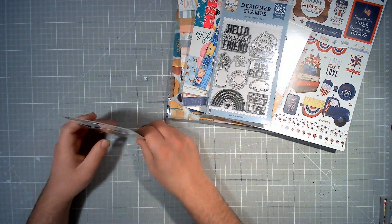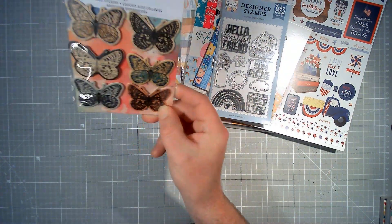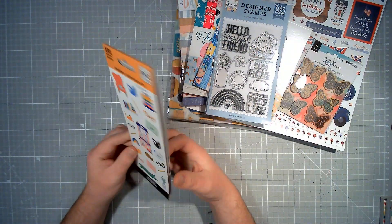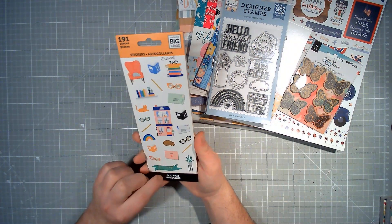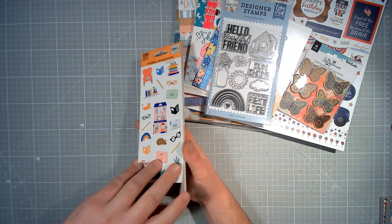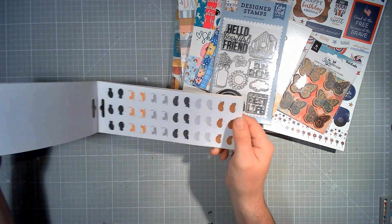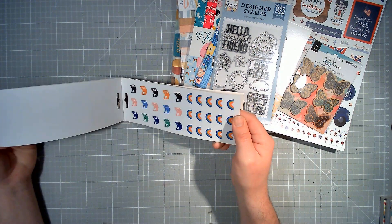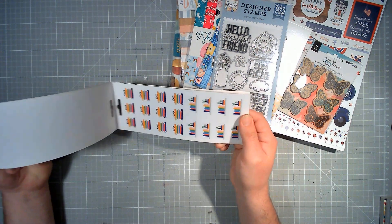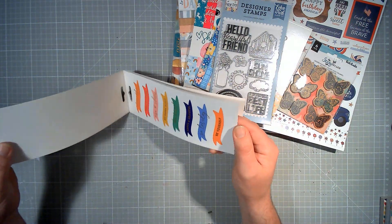There is a brand new pack of Vicky Boutin Storyteller Layered Butterflies. There is an almost new pack — two stickers have been used — from Happy Planner, Me and My Big Ideas, Bookish. You get eight sheets of stickers: cats, rainbows and books, bookshelves, letters and pens, glasses, and word banners.